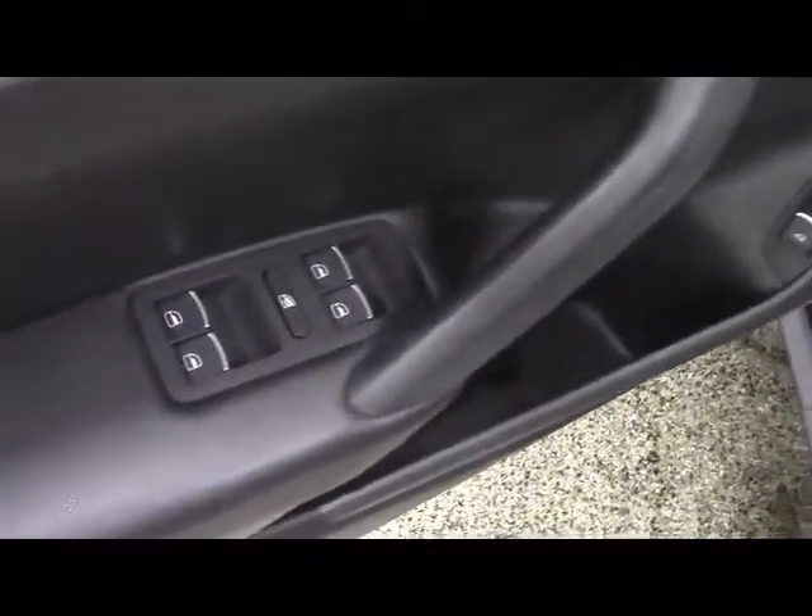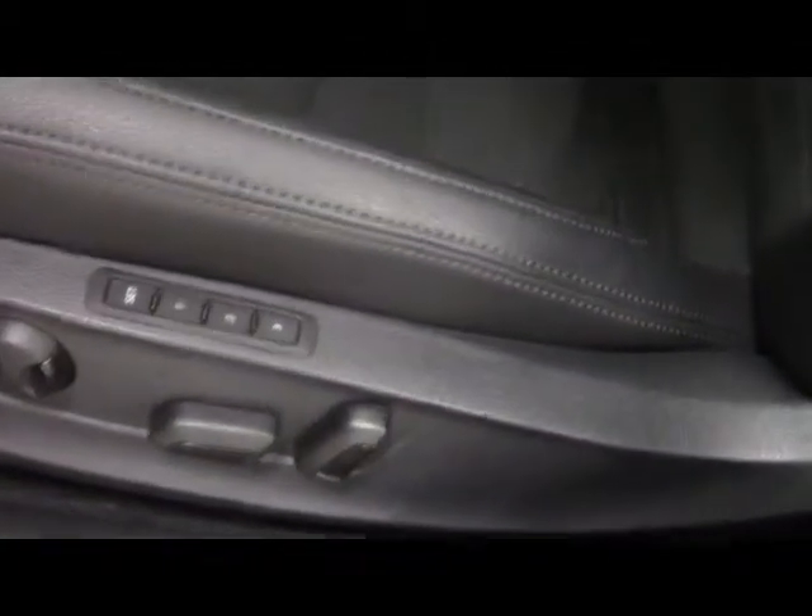On the driver's door, we have mirror, lock, and side mirror control. We have a trunk release. On the driver's seat, we have power controls and three position driver memory.